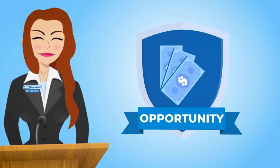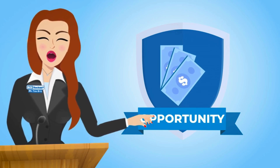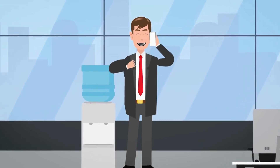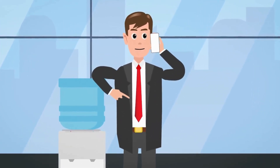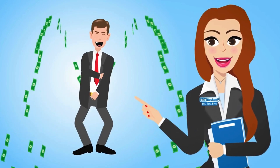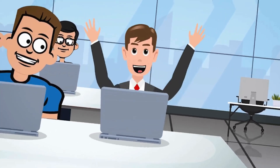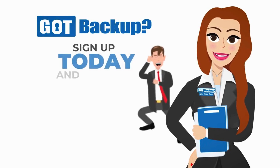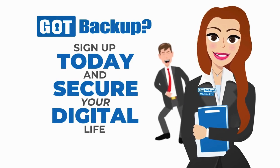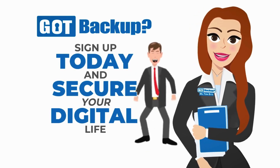But Got Backup isn't just about securing your data. Got Backup is the only cloud backup service of its kind that not only secures your data but also puts money back in your pocket with our lucrative affiliate program. When you become a Got Backup affiliate, you can earn commissions for every person you refer to our cloud service. It's a win-win — secure your data and boost your income simultaneously. Don't settle for anything less than the best when it comes to protecting your digital life. Choose Got Backup, where security, value, and opportunity come together to safeguard your data and empower your future. Visit GotBackup.com today to sign up and start securing your digital life.